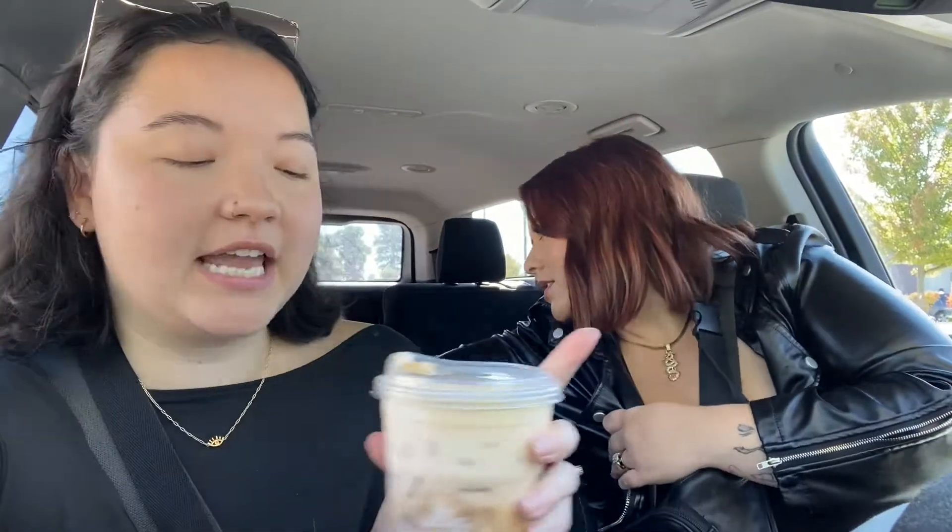So I got a grande iced latte and a venti cup with extra ice, pumpkin cold foam, two pumps vanilla and two pumps pumpkin sauce. I haven't even tried it yet. Mine's awesome — so good, like it just gives you fall. I got a grande iced pumpkin spice latte with oat milk in a venti cup, extra ice, with the pumpkin cold foam on top and it is sending me right now.